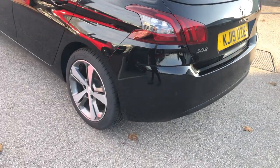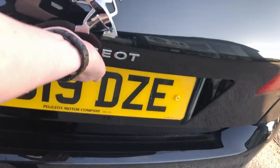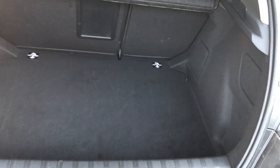Moving to the rear of the vehicle, you have front-to-rear parking sensors. Opening the boot, you have a massive boot floor — large for a small hatchback — and underneath is your spare wheel and locking wheel nuts.